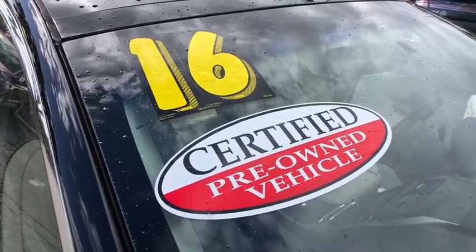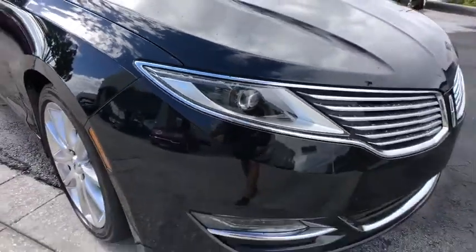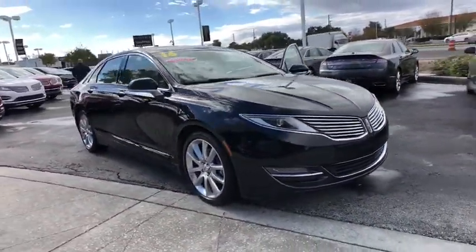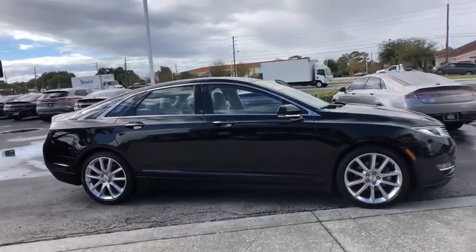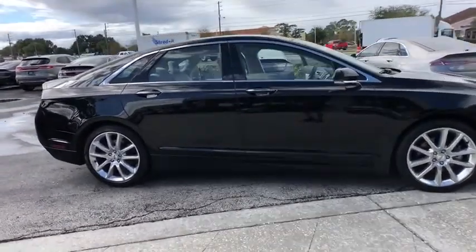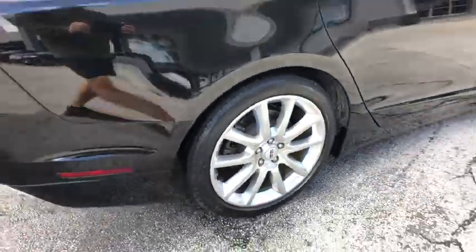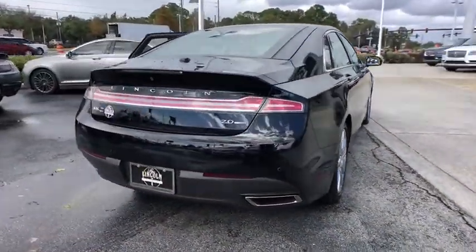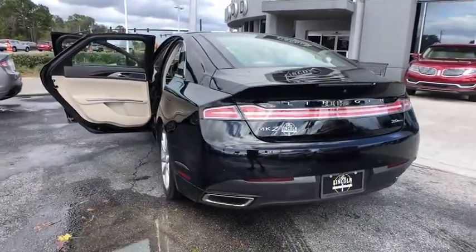The 2016 Lincoln MKZ. With sharp angles, sleek lines, and a sculpted body, the Lincoln MKZ has an impressive stance and a dynamic design. Add that to the clean, modern interior with standard features, including rich leather, exotic wood, and a sophisticated assistant that responds to the sound of your voice, and you'll see the MKZ offers a new dimension of luxury. This vehicle has less than 30,000 miles.